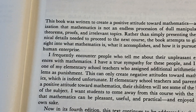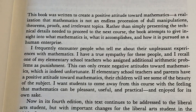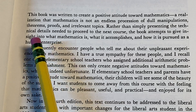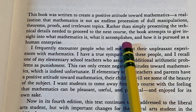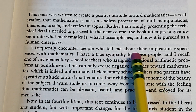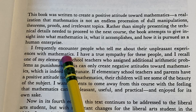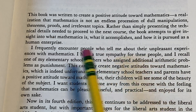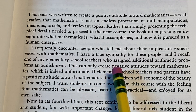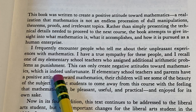This book was written to create a positive attitude towards mathematics — a realization that mathematics is not an endless procession of dull manipulations, theorems, proofs, and irrelevant topics. Rather than simply presenting the technical details needed to proceed to the next course, the book attempts to give insight into what mathematics is, what it accomplishes, and how it is pursued as a human enterprise.